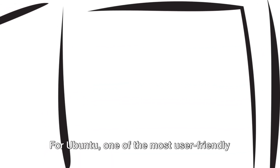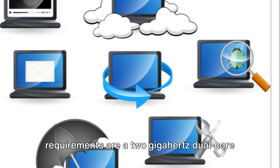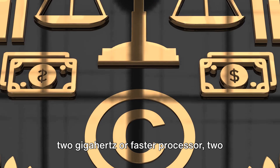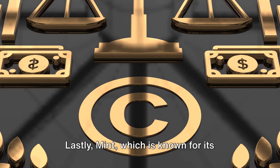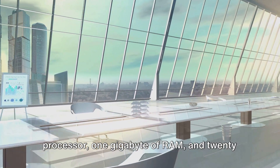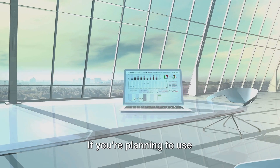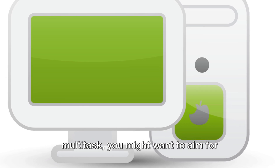Now let's get a bit more specific. For Ubuntu, one of the most user-friendly Linux distributions, the recommended requirements are a 2 GHz dual-core processor, 4 GB of RAM, and 25 GB of hard drive space. Fedora recommends a 2 GHz or faster processor, 2 GB of RAM, and 20 GB of hard drive space. Lastly, Mint, which is known for its simplicity, suggests a 2 GHz processor, 1 GB of RAM, and 20 GB of hard drive space. These requirements might seem daunting, but remember it's all relative to what you want to achieve. If you're planning to use resource-intensive applications or multitask, you might want to aim for higher specs.